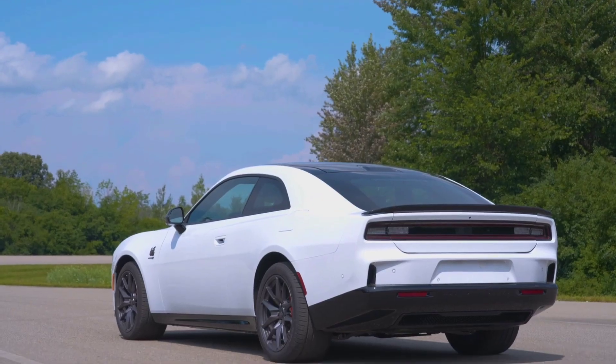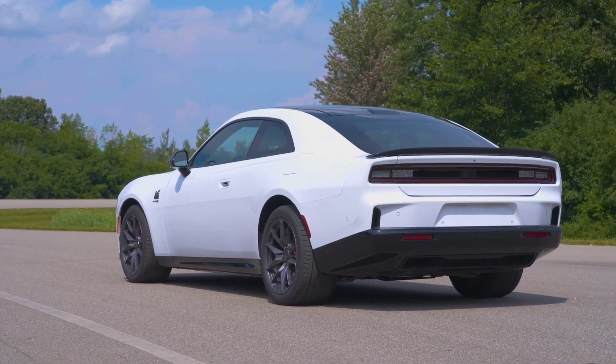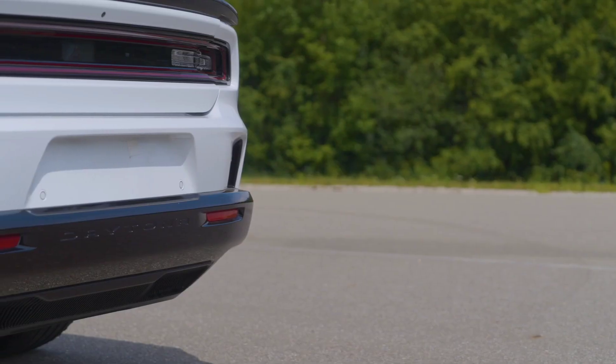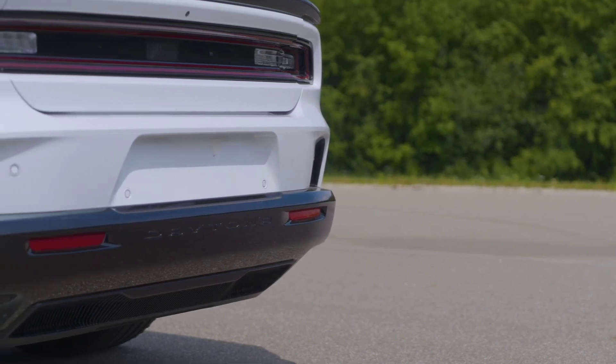What do you think of this new electric muscle car? Does it capture the essence of a traditional muscle car for you? Thanks for watching — subscribe, like, and comment below.